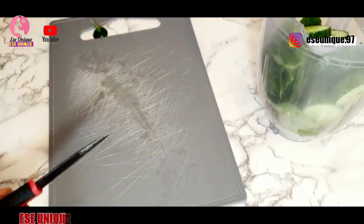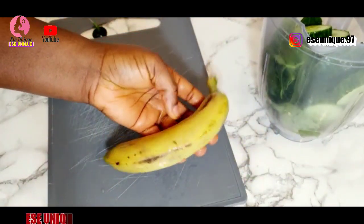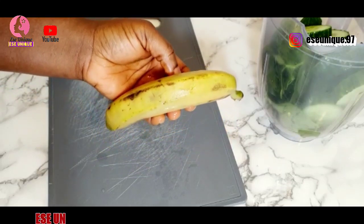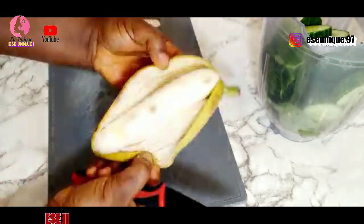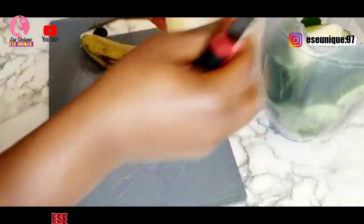I'm also going to be needing one ripe banana. Banana is also very good for this amazing drink — it is going to help you very fast. If you try it, you are going to come back to say thank you. I'm just going to peel it, cut it, and add it to my blender.